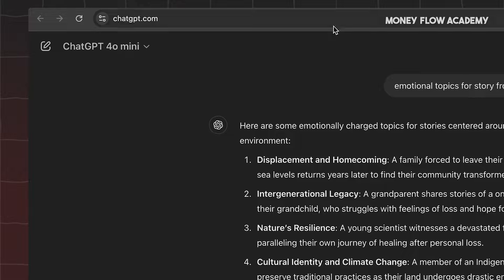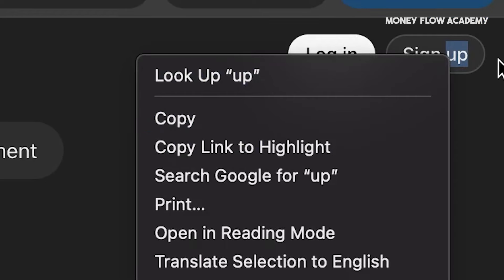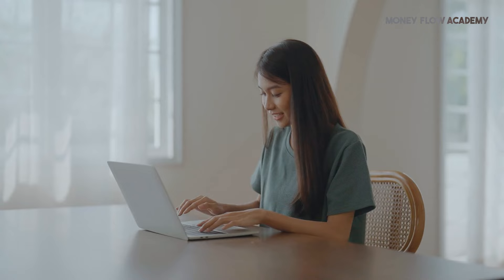Just visit the website and click on Sign Up if you don't have an account. From there, you'll enter your email address, click Continue, and provide the necessary information to create a new account. For those who already have an account, you would simply click on Log In. After entering your email and password, you can access the platform. Now that you're logged into ChatGPT, the question arises: what should you write about to help spark some ideas?